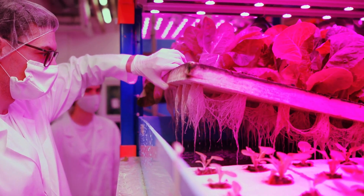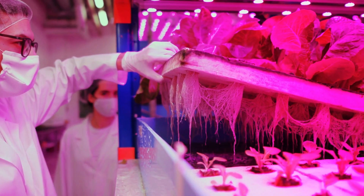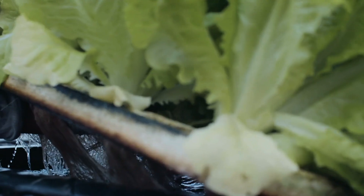Most vertical farms use something called hydroponics. To simplify, hydroponics is a soilless growing method that uses a nutrient-rich water solution fed directly into the plant root zones, which is then circulated back into the system to be reused. So instead of getting their nutrients from the soil, the plants get everything they need from the nutrient solution itself.